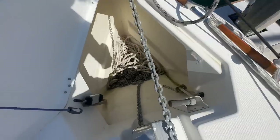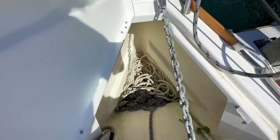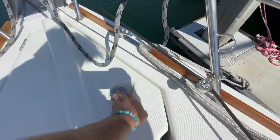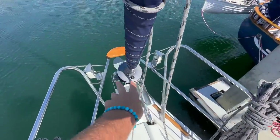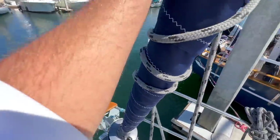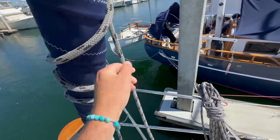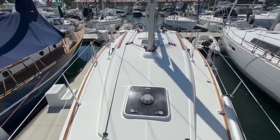The anchor locker is quite large and there's a handheld remote right here. The double bow rollers — one being utilized as the attachment for the bow sprit. We have a teak seat up forward, new UV stitching on the headsail, and nice large diameter jib sheets. Nicely and tastefully done.